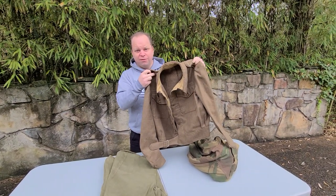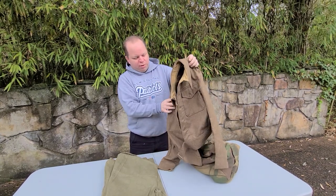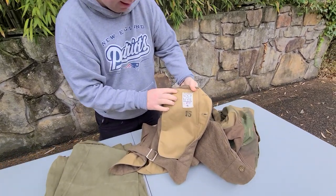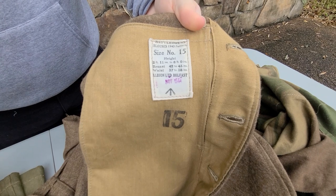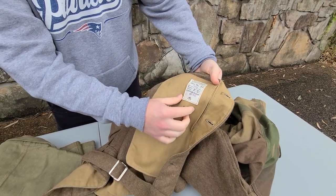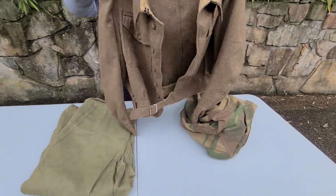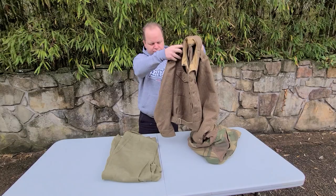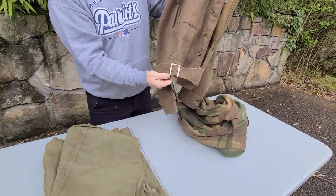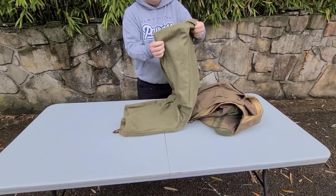When I unzipped the jacket I first assumed this was part of the Denison smock, since I wasn't that familiar with them. But this is actually something worn under the Denison smock — it's a separate item, a battle dress blouse. This one has a tag showing it's the 1940 pattern battle dress blouse, and you can see it says November of 1944 on it. It has some similarities to the US Ike jacket but obviously has its own unique features.